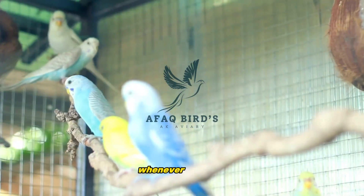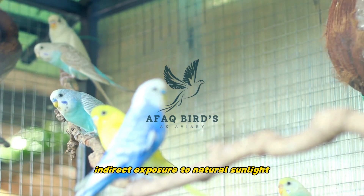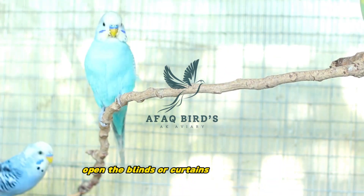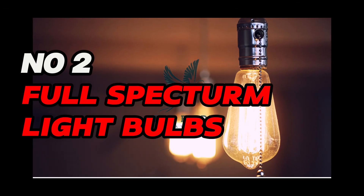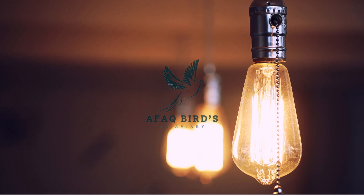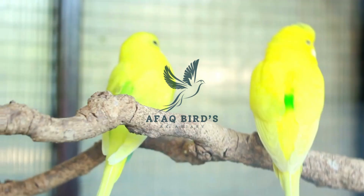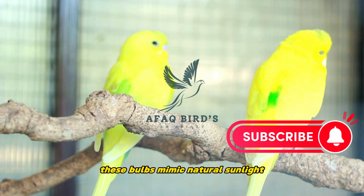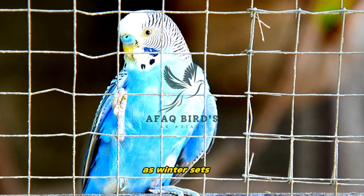Number 1: Natural sunlight. Whenever possible, allow your budgie some indirect exposure to natural sunlight. Open the blinds or curtains during the day, ensuring they are not exposed to direct drafts. Number 2: Full-spectrum light bulbs. Invest in full-spectrum light bulbs designed for avian use. These bulbs mimic natural sunlight and provide the necessary UVB rays for your budgie's health.